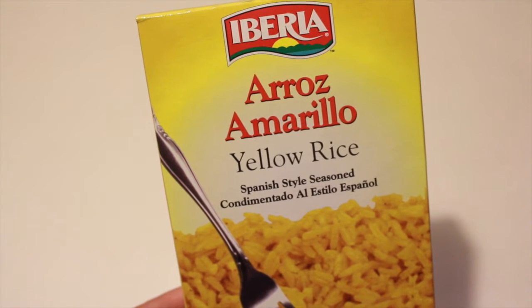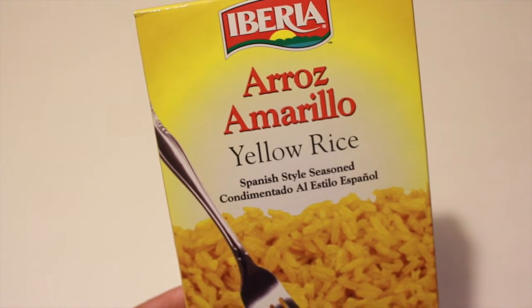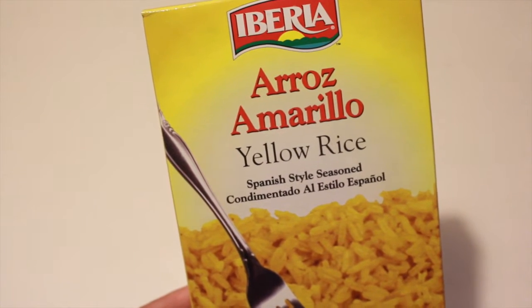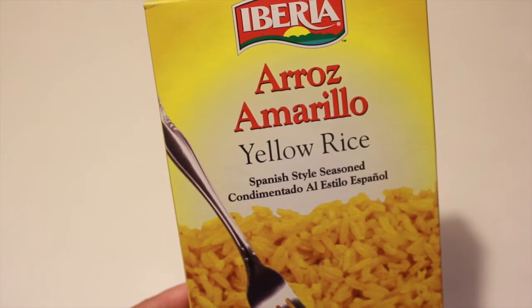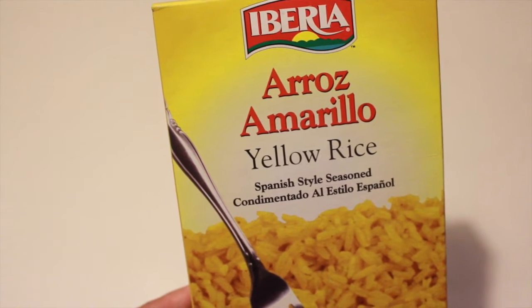I had to go to Dollar Tree today because I wanted to pick up the yellow rice in the bags that they normally carry. My Dollar Tree didn't have them — they're so delicious, you guys. So my Dollar Tree had this one in the box. I'm not sure how well it takes so I'm going to give it a try. This is going to be included in tonight's dinner as a side dish, just something quick and easy.